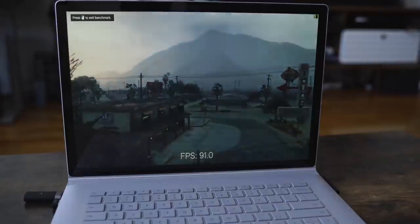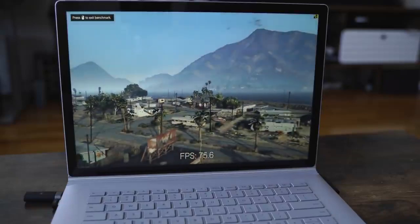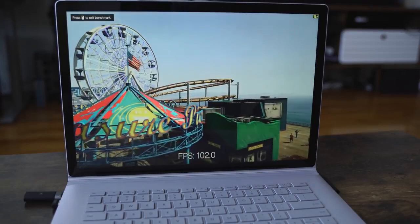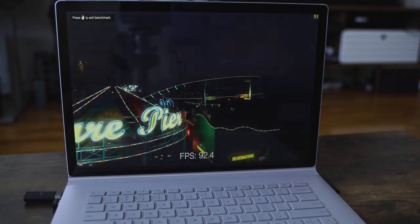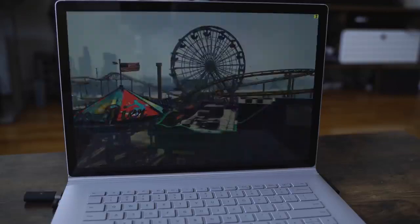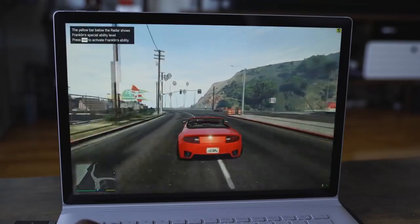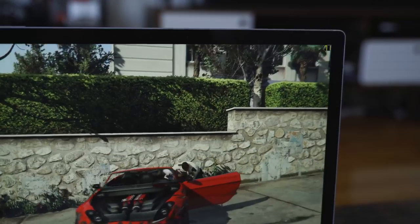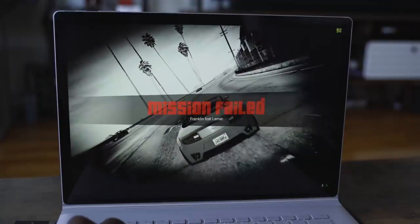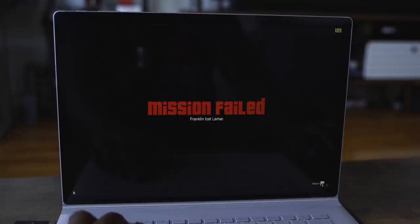Moving on to Grand Theft Auto V. The benchmarks show a wide range — you can go as low as 58 frames per second all the way to about 100-something, depending on where you are in the game and the landscapes. In actual gameplay I was fluctuating between roughly 58 to about 80 frames per second. But it ran well, brand smooth, and much higher than the 30 frames per second I incorrectly showed the first time. Sorry — I apologize again.